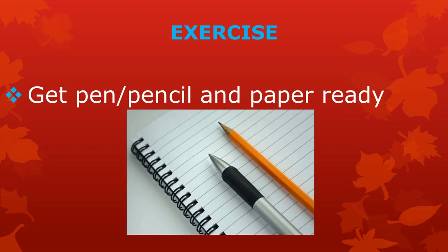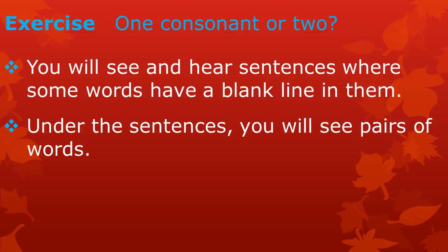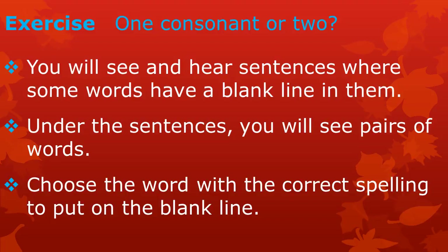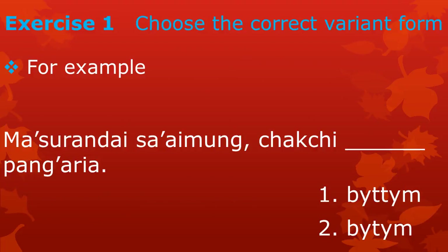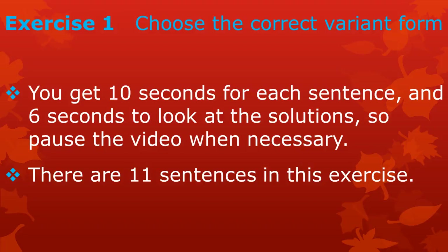Now let's do an exercise to see what you have remembered. Please get a pen or pencil and some paper ready. Exercise 2: One consonant or two. You will see and hear sentences with a blank line in them. Under the sentences, you will see pairs of words. Choose the word with the correct spelling to put on the blank line. For example, you will see and hear a sentence, and below it, two different spellings of the word 'betem'. The correct spelling is number two — 'betem' with one letter T. You get ten seconds for each sentence and six seconds to look at the solutions. Pause the video when necessary. There are eleven sentences in this exercise.